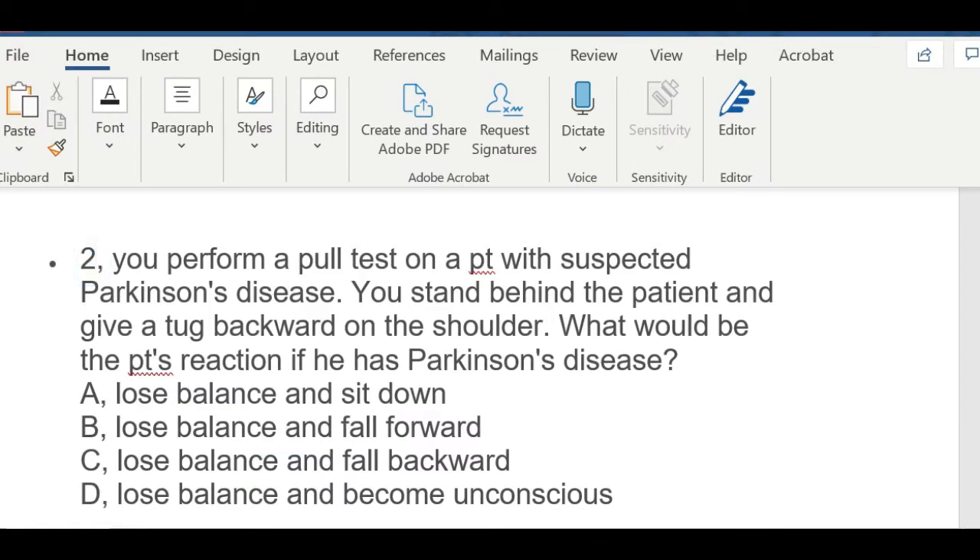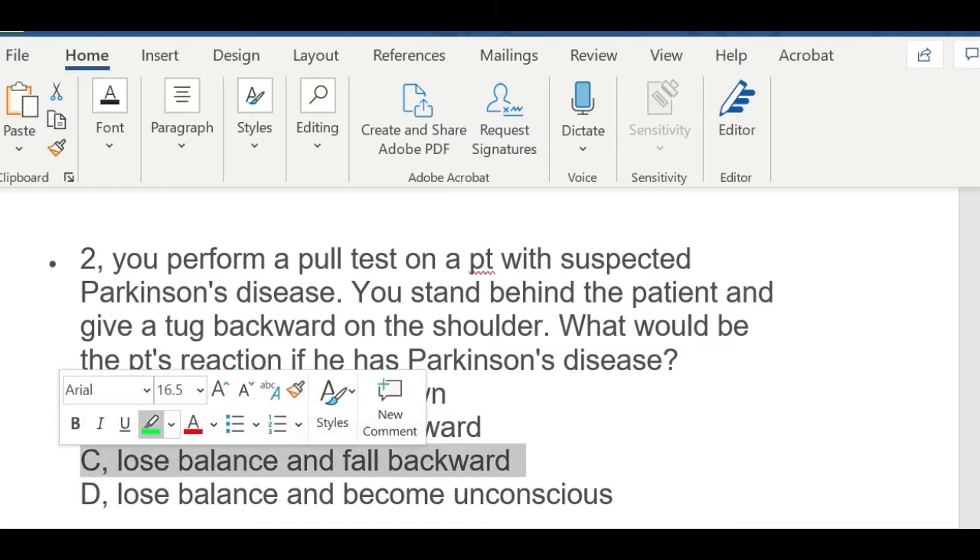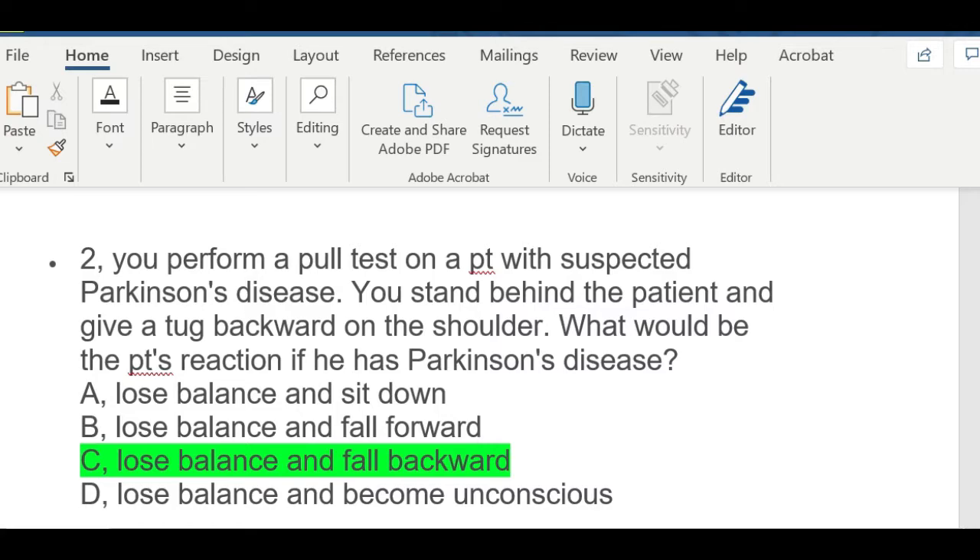Question number two: You perform a pull test on a patient with suspected Parkinson's disease. You stand behind the patient and give a tug backward on the shoulder. What will the patient's reaction be if he has Parkinson's disease? A) lose balance and sit down, B) lose balance and fall forward, C) lose balance and fall backward, or D) lose balance and become unconscious. The answer is C — lose balance and fall backward. This reaction indicates postural instability, which is very common in Parkinson's disease.